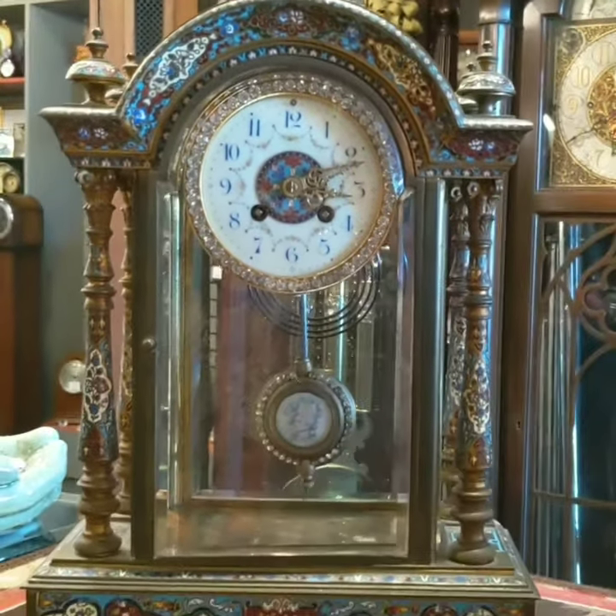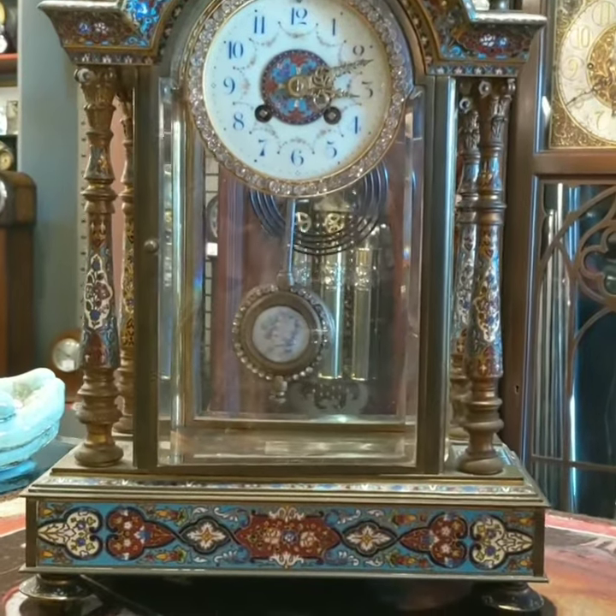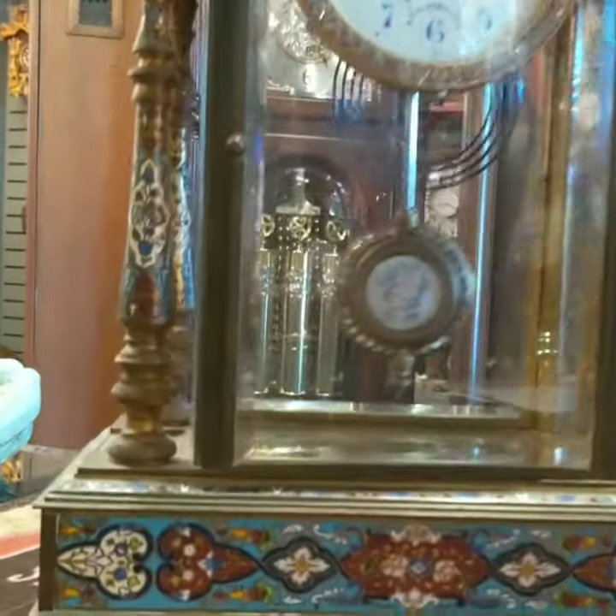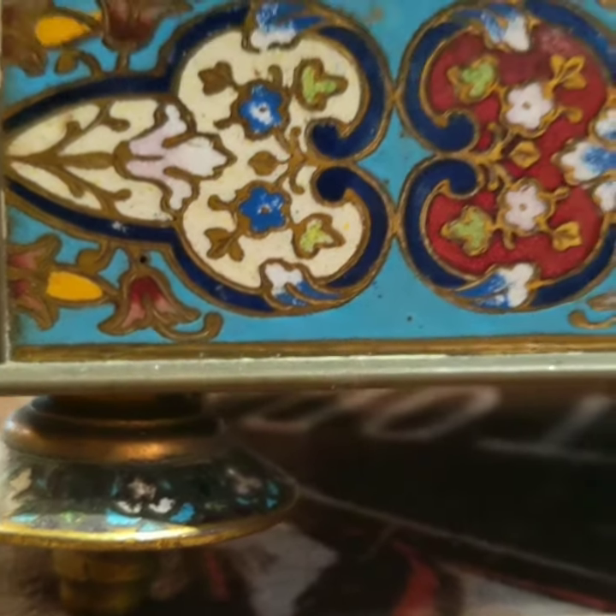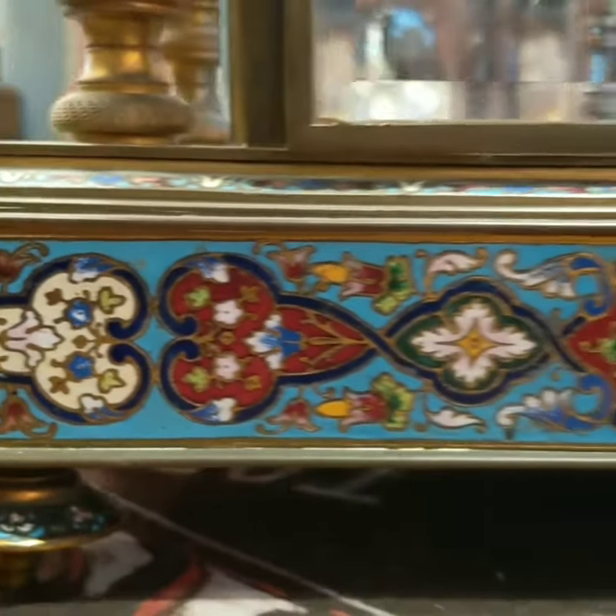I wanted to show you this gorgeous clock. Even the feet, right below the base — I'll see if I can pick it up. Look at that — little disc feet that are also detailed quite nicely.